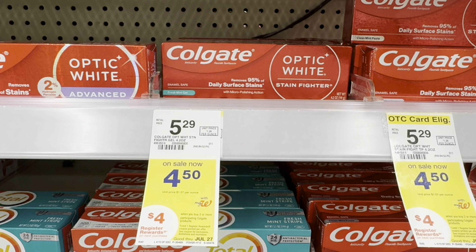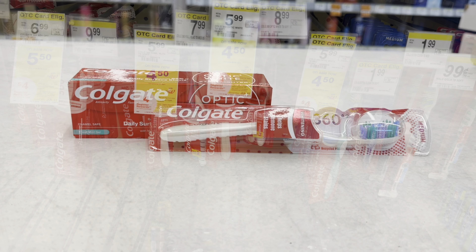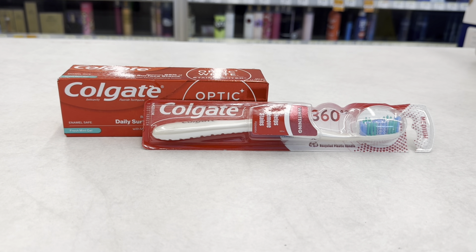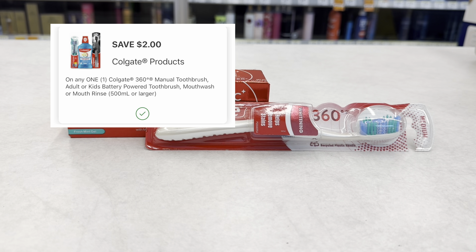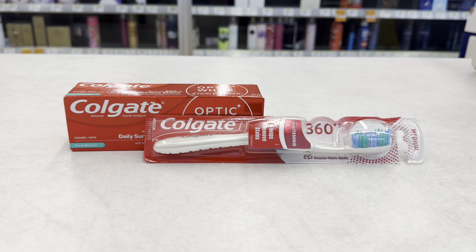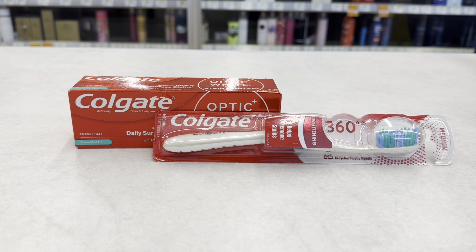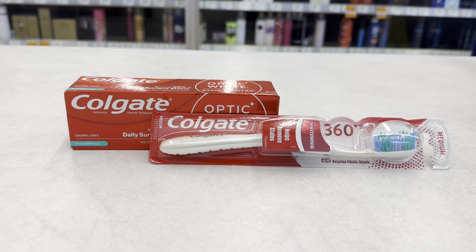I'll pick up one toothpaste and one toothbrush — these two will total $9. We have a $2 digital coupon for the toothpaste and another $2 for the toothbrush, so both coupons take off $4, dropping it down to $5. I'll get $4 register reward back, making both items just $1, or $0.50 each.